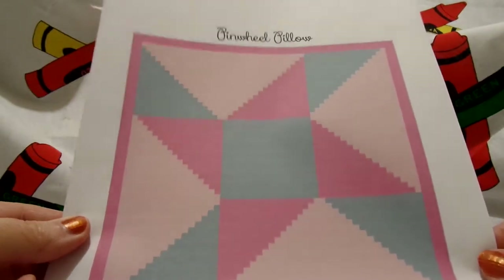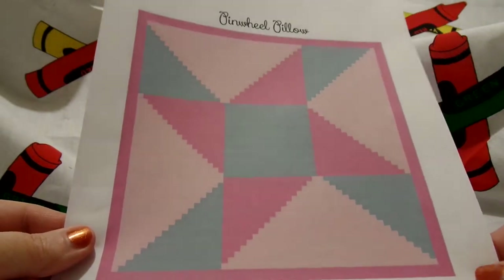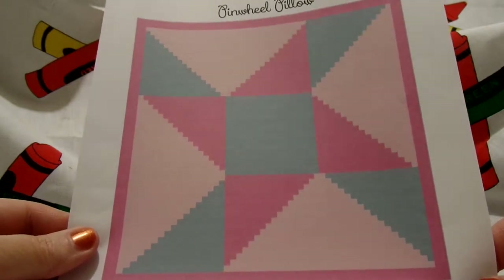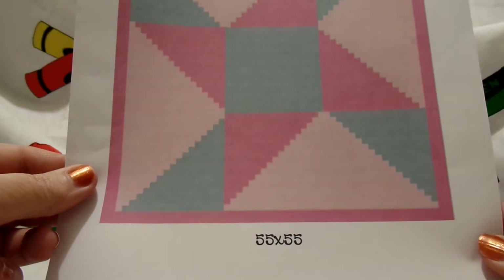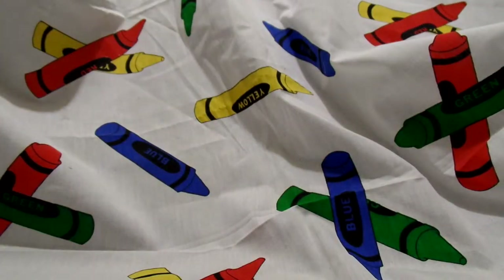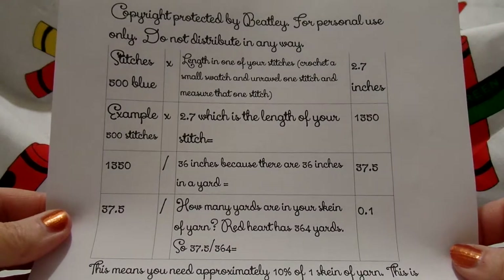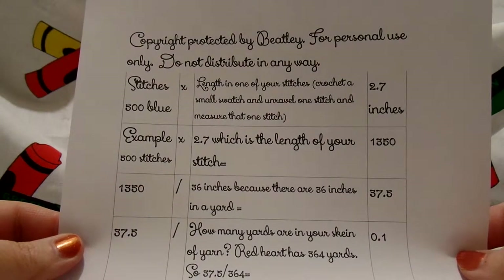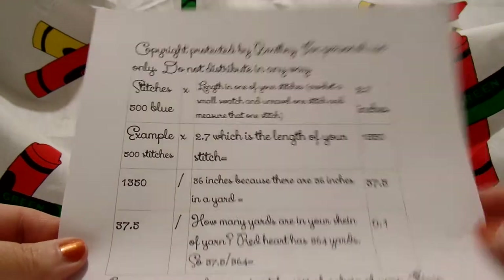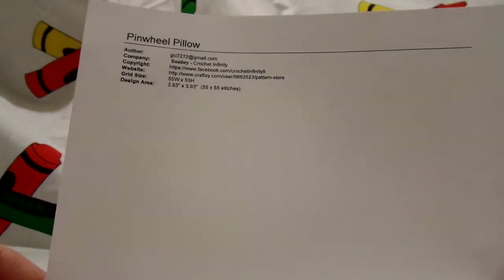First off, you'll get the cover page. Now this isn't all of my patterns — this is the more recent ones — but this is the cover page and it'll have the name of your pattern, the picture, and down below it's going to have the size. This is what we're doing now and it's 55 by 55. Then you're going to have a page that tells you how to calculate your yarn usage, which I have a video on. It demonstrates it for you and reminds you of the calculations that you need to use. Then we have a little page that tells you the grid size and the author, which is me, and where you can find my website and things like that.